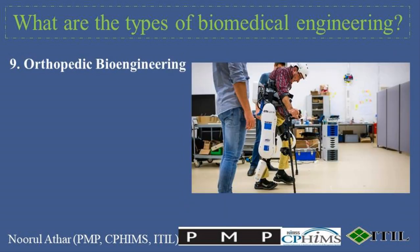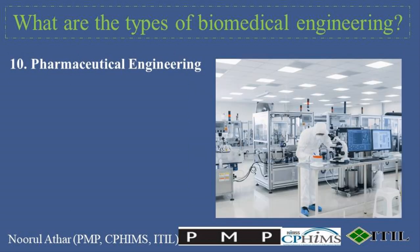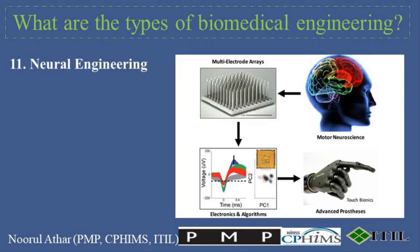9. Orthopedic Bioengineering focuses on improving the understanding of the biomechanical behavior of bone and joint systems and the development of orthopedic implants such as knee and hip replacements. 10. Pharmaceutical Engineering involves the use of biomedical principles in the development and manufacturing of drugs, including the design of drug delivery systems that target specific parts of the body and release therapeutic agents in controlled doses. 11. Neural Engineering focuses on understanding, repairing, replacing, enhancing, or otherwise exploiting the properties of neural systems. Neural engineers work on devices like cochlear implants for the deaf, brain-machine interfaces, and neural prosthetics.